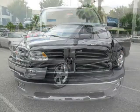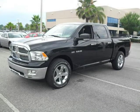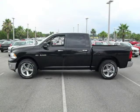This 2010 Dodge Ram 1500 Crew Cab Pickup is located in Orlando, FL and has 6 miles on it. This Crew Cab Pickup has a beautiful black exterior paint color, which is complemented by an interior color.